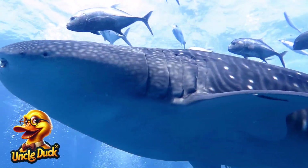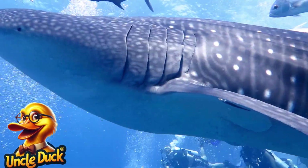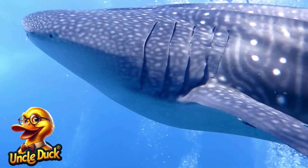A massive humpback whale breaches the surface of the water, splashing as it leaps high into the air. Humpbacks are known for their beautiful songs and long migrations.